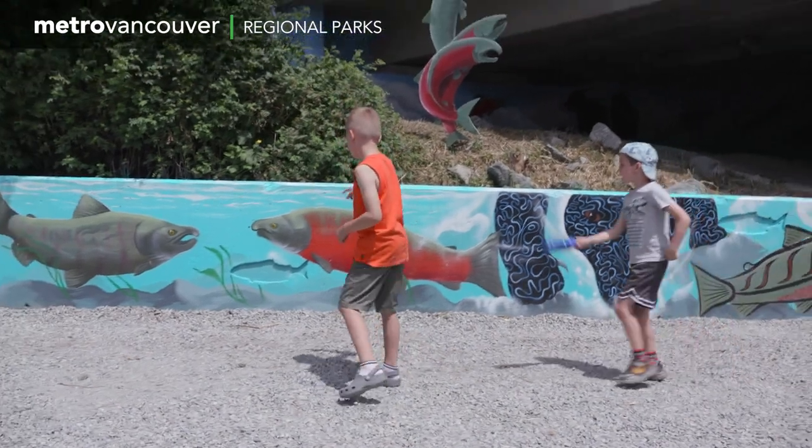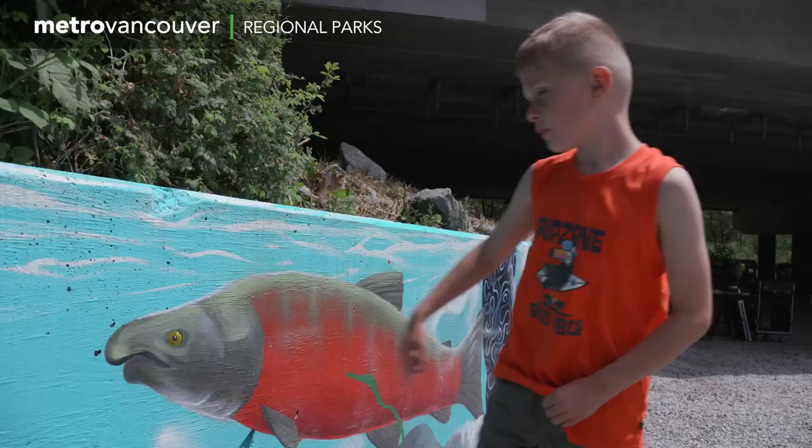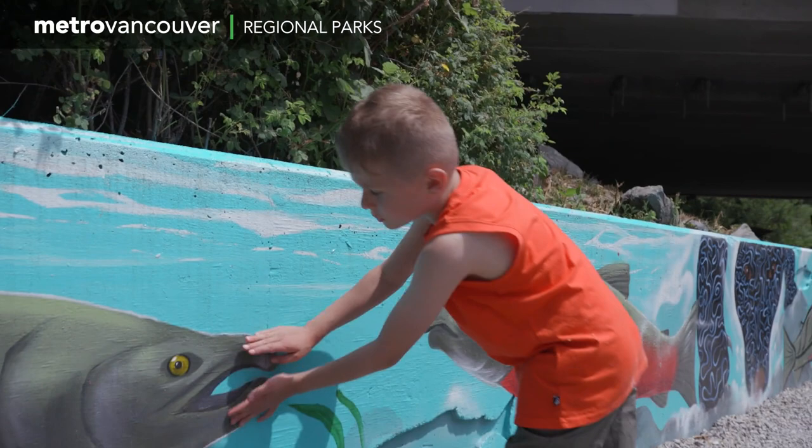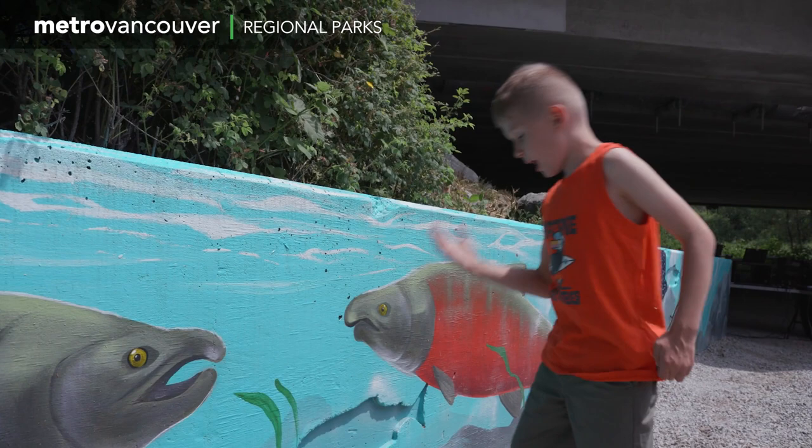I think I remember — this is a girl's salmon because of these beaks. The longer, pointy beaks, that's like a boy's salmon.